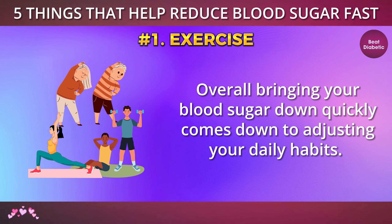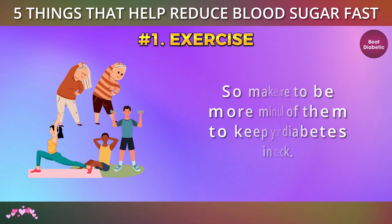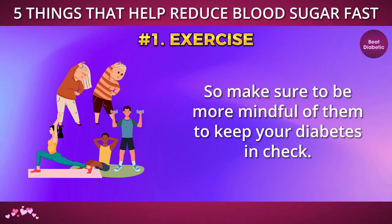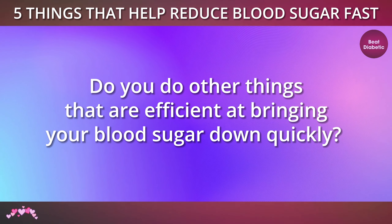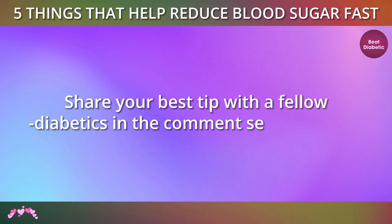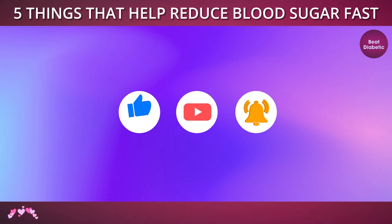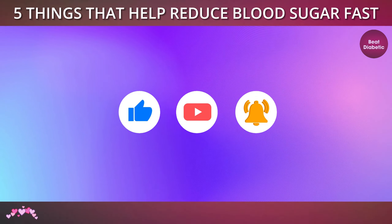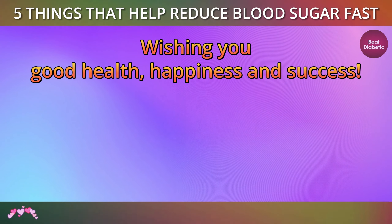Overall, bringing your blood sugar down quickly comes down to adjusting your daily habits, so make sure to be more mindful of them to keep your diabetes in check. Do you do other things that are efficient at bringing your blood sugar down quickly? Share your best tip with fellow diabetics in the comments section below. Thank you for watching this video. Please take one second to like and subscribe to the channel to help more people have better health. Wishing you good health, happiness, and success.